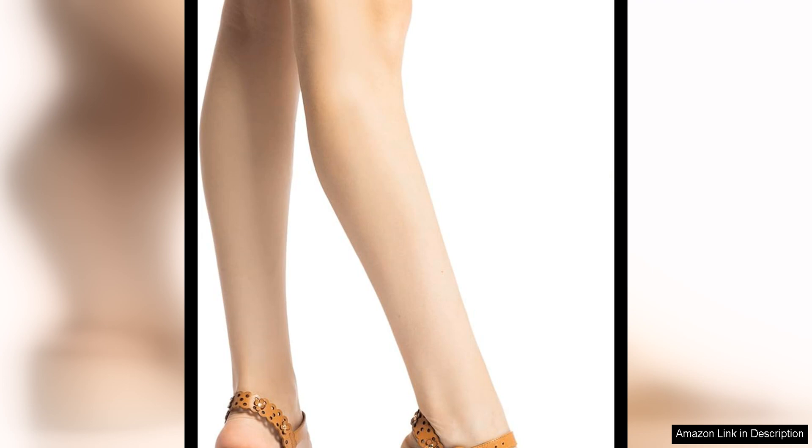Overall, I highly recommend the La Rue Jasmine Wedge for anyone looking to elevate their everyday style this spring. With its playful floral print, comfortable wedge heel, and trendy platform design, these shoes are a must-have for the season. They are a fun and stylish option that will add a pop of colour to any outfit, while also providing the comfort and quality that La Rue is known for.